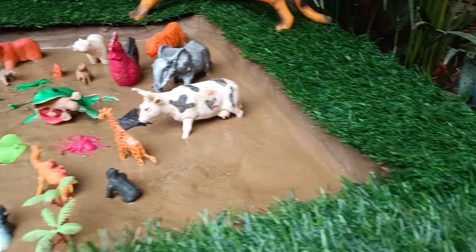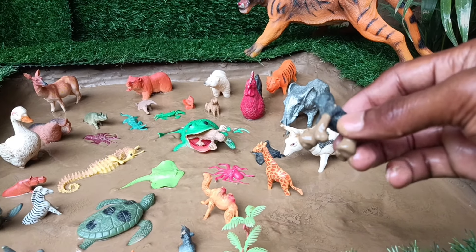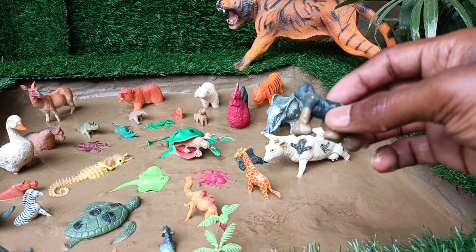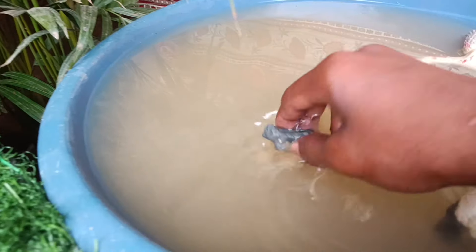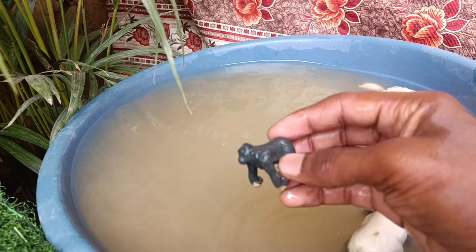Now you have the next animal, gorilla. Let's clean it by taking it out of the mud. Gorillas are powerful primates, known for their strength, intelligence, and gentle nature, living in close-knit family groups in the forests of Central Africa.